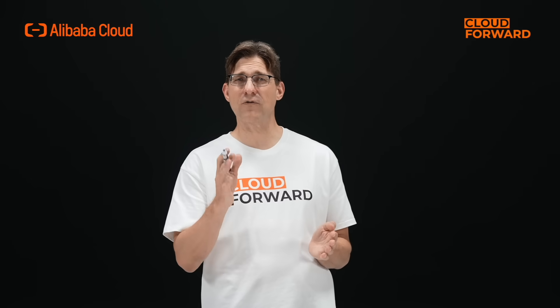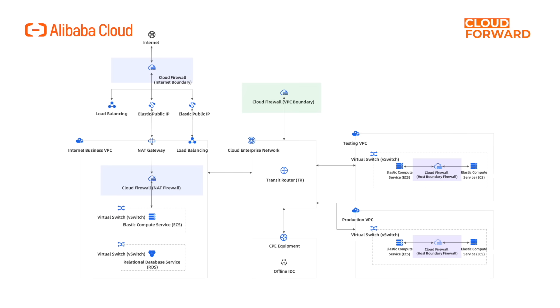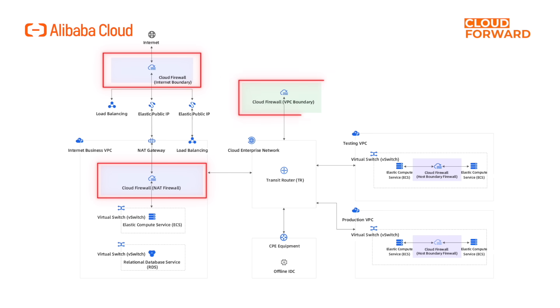Alibaba Cloud's Cloud Firewall is a SaaS, Software-as-a-Service Firewall Solution designed for cloud platforms. It can achieve unified security isolation control in Internet Boundary, NAT Boundary, VPC Boundary, and inbound and outbound traffic of Host Boundary of enterprise cloud network assets.